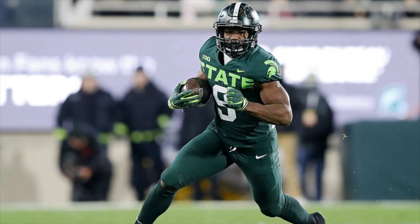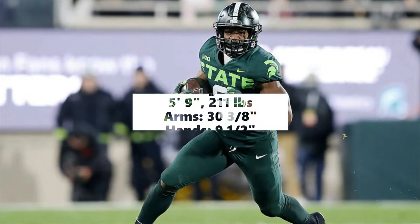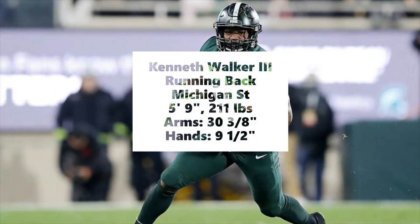It's Chucks Moranen here with the film breakdown and evaluation of Michigan State running back Kenneth Walker III. Walker measured in at the NFL Combine at 5 foot 9 inches tall, 211 pounds, with 30 and 3/8 inch arms and 9 and 1/2 inch hands.